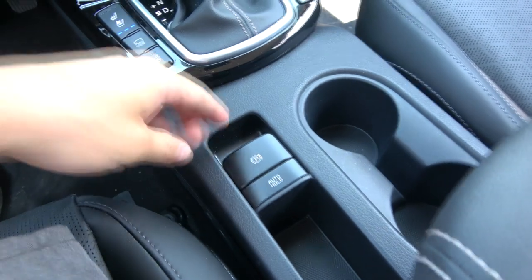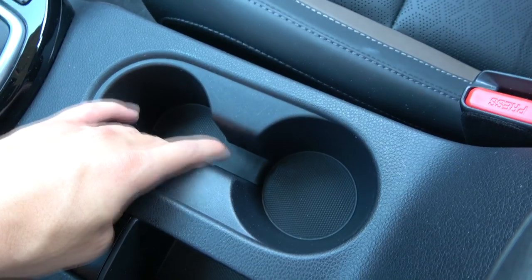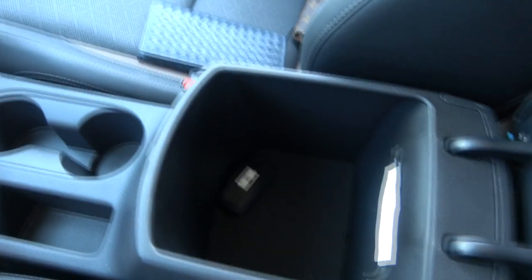It has an electric parking brake and auto hold. There are two cup holders of different sizes, and under the center armrest there is a large storage compartment.